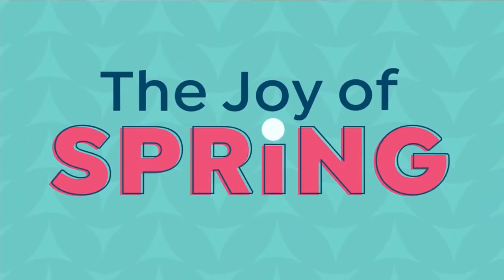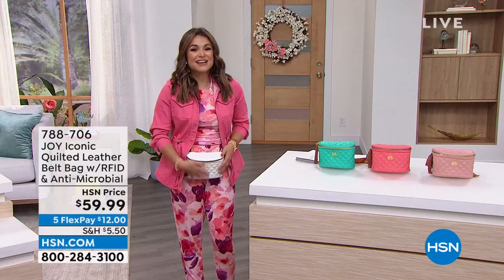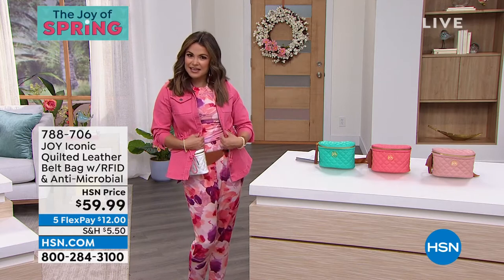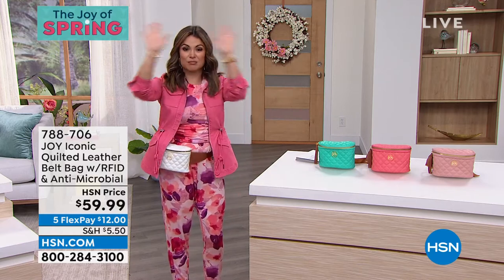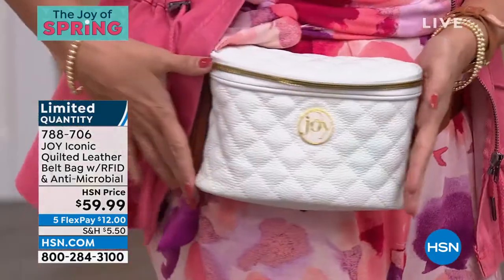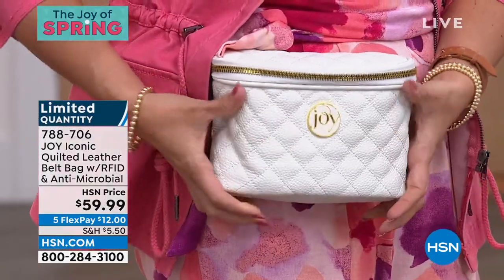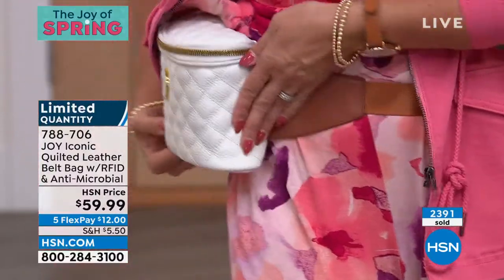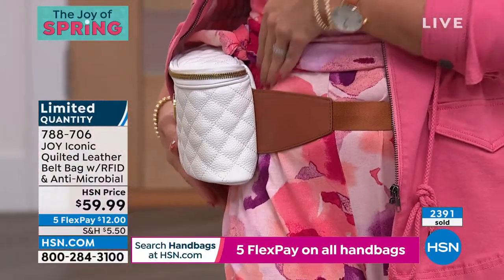Joy, I am obsessed with this belt bag. Belt bags are everywhere right now. Call it what you want — a fanny pack, a glammy pack, a belt bag — but it is completely hands-free, completely adjustable. That same beautiful, soft, supple, genuine leather. Look at the quilting. I love the shape on this. See how flat it lays against your body? Over 2,300 of these sold today. Here's what we have left: 500 and counting. This is the Dove White — it's perfect with this outfit.